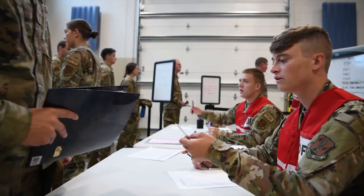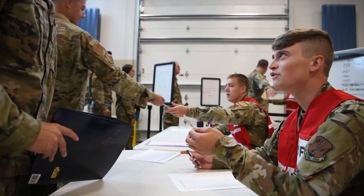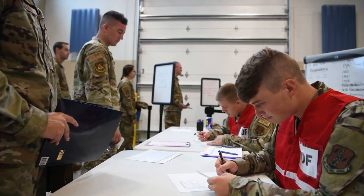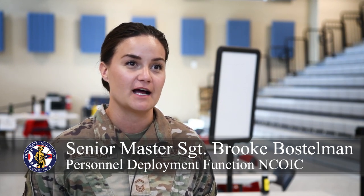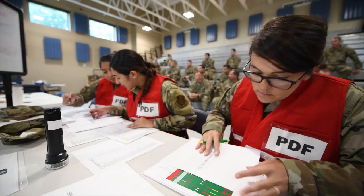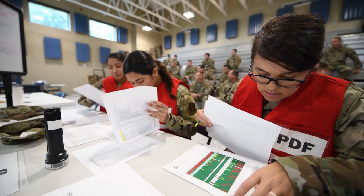The personnel deployment function is to ensure eligibility and to receive briefings that deployers need. When a member is deployed, we have to make sure that their medical records are up-to-date, they have an accurate dog tag and cat card — they just have everything they need to be successful as they enter the deployed location.